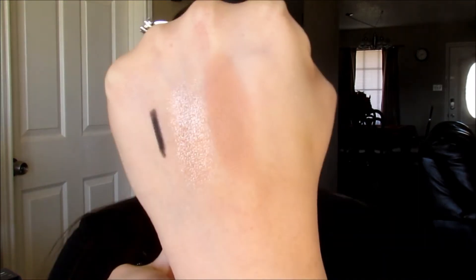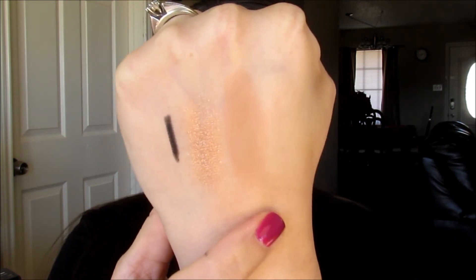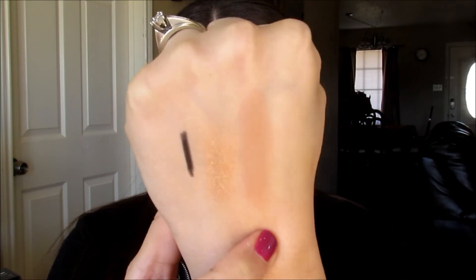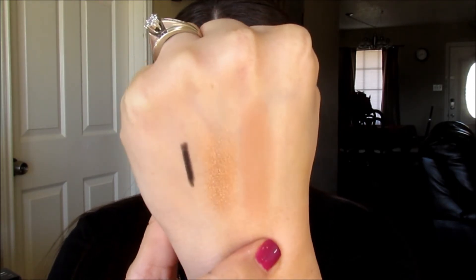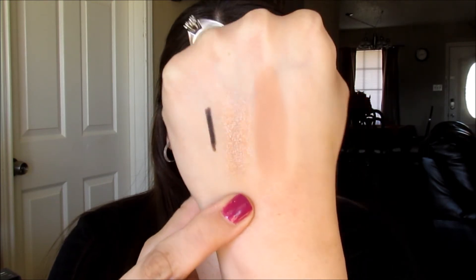The next product is from Smashbox — the Smashbox Full Exposure Eyeshadow Duo in shades S3 and M3. Such a cute little duo. You get a matte shade and what looks like a metallic shade. Let's give these a swatch — you get the metallic color and the matte. I had to build the matte color up quite a bit because it's a lighter shade, but it's a really pretty color. And the metallic is absolutely stunning — it almost looks wet. It's so pretty.